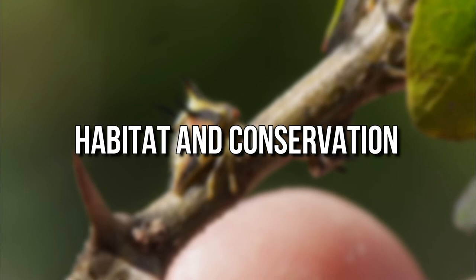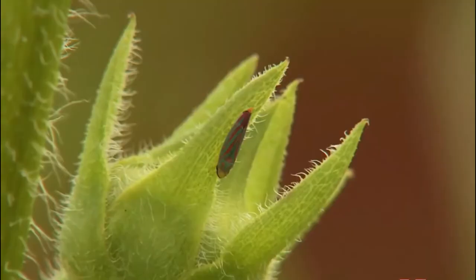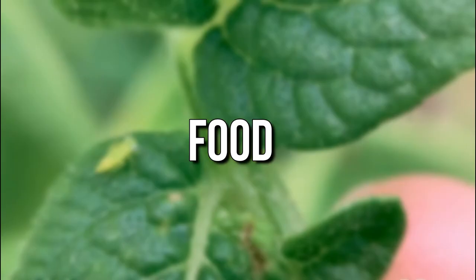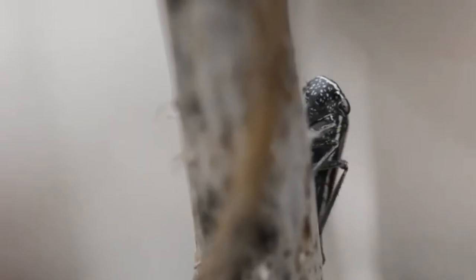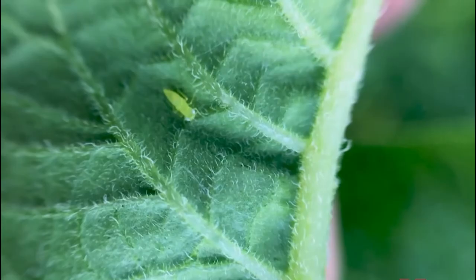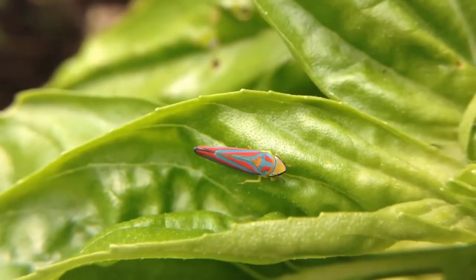Habitat and Conservation: Leafhoppers may be found nearly anywhere, because they live wherever plants grow. Many species are associated with only certain types of plants, while others may eat a wide variety of plants. Like other hoppers, leafhoppers have their mouthparts arranged into a tube, which they insert into a plant leaf or stem and then use to suck plant fluids.